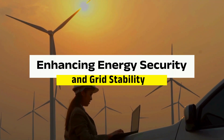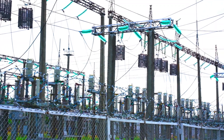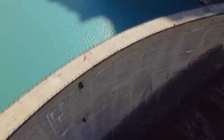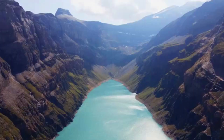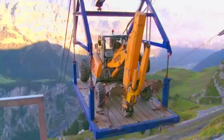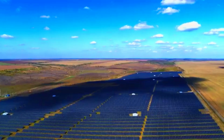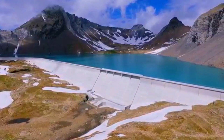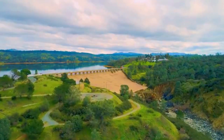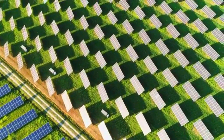Enhancing Energy Security and Grid Stability. One of the key advantages of hybrid energy storage systems is their ability to enhance energy security and grid stability. By storing energy during times of excess generation, these systems can provide backup power during outages or periods of high demand, reducing strain on the grid. This is particularly important in regions that rely heavily on intermittent renewable energy sources like wind and solar. Hybrid storage systems help smooth out fluctuations in energy production and consumption, stabilizing the grid, reducing the risk of blackouts, and supporting economic growth.